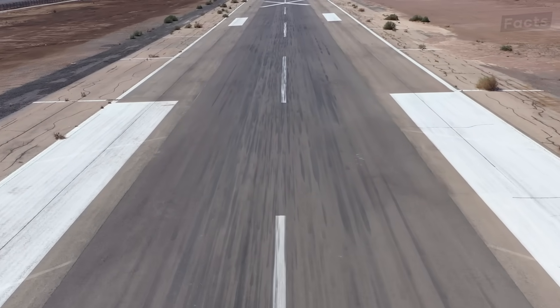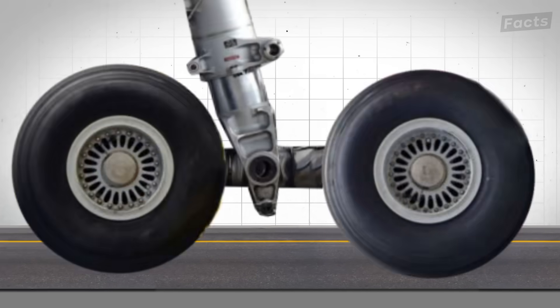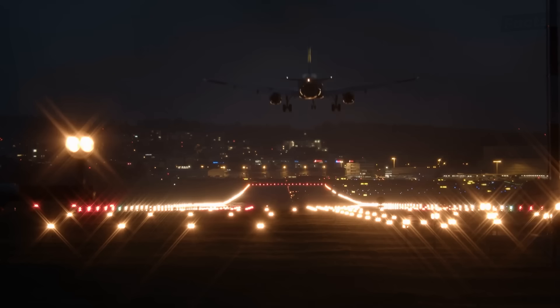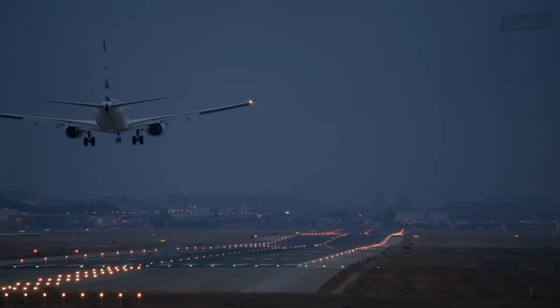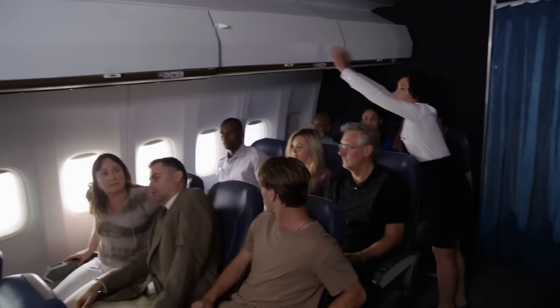Why is this so dangerous? Because this rubber junk makes the runway smoother, reducing the friction with the ground that the airplane needs to slow down and stop. Also, rubber can build up on the landing lights that guide planes when they touch down. Without these signals, planes would leave the boundaries of the runway, which is just asking for deadly accidents to happen.